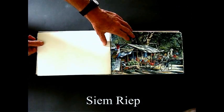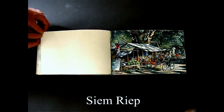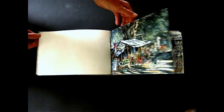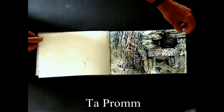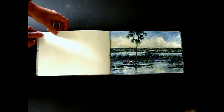This is a Siem Reap street scene. That's the main town closest to the site of Angkor where people stay. I won't bother trying to pronounce the names of the various temples — just put them in the captions. This is south of Siem Reap.